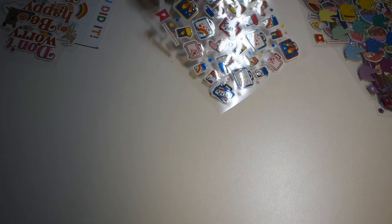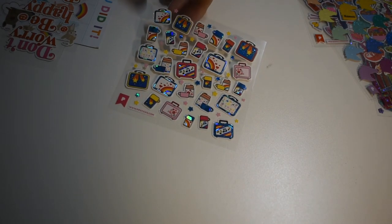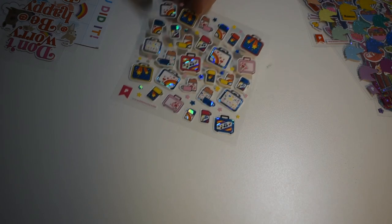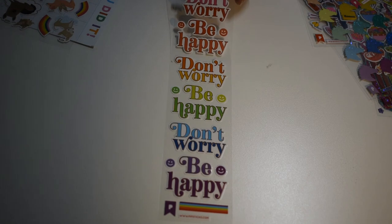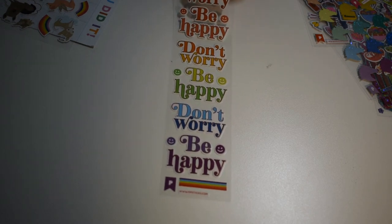There's some lunch boxes, kind of retro looking. That's really neat, all different patterns. It says 'don't worry, be happy.' That's really sweet.